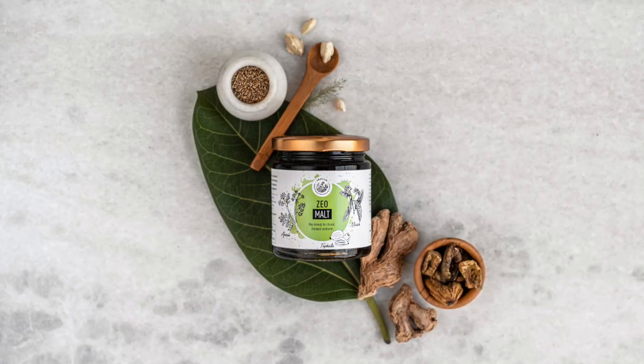Hi guys, my name is Naina and today I'm going to be talking about the Zeo Malt by Amrutam.